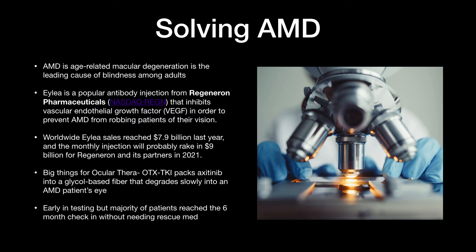Early in testing, the majority of patients reached the six-month check-in without needing any sort of rescue medication. So they had not just short-term relief from AMD, but long-term relief, which is key — anything beyond a month to two months. Six months and beyond is absolutely phenomenal. This is going to be a company that shakes a lot of things up.